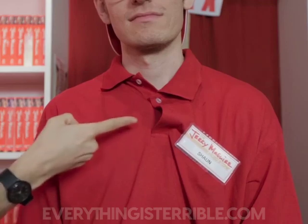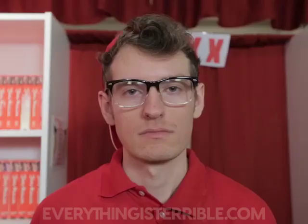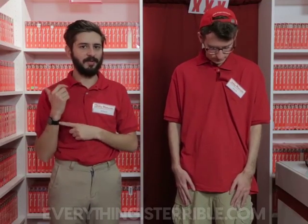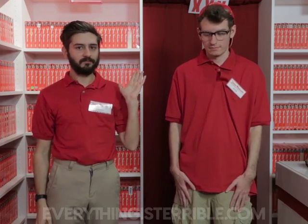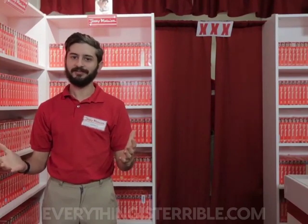Cargo shorts — no. Now I'm wearing a wristwatch; Sean, I don't think you have one on. It's not a requirement, but it does look good if you can pull it off. Thank you, Sean. So now you know what not to do — let's take a look at what you should do.